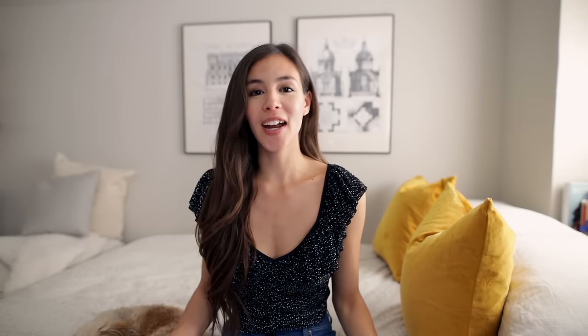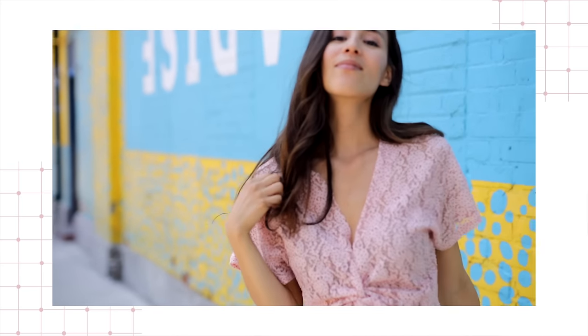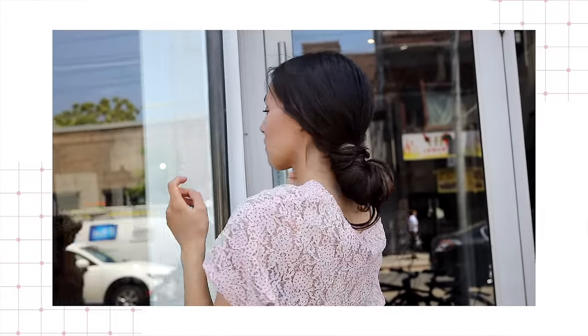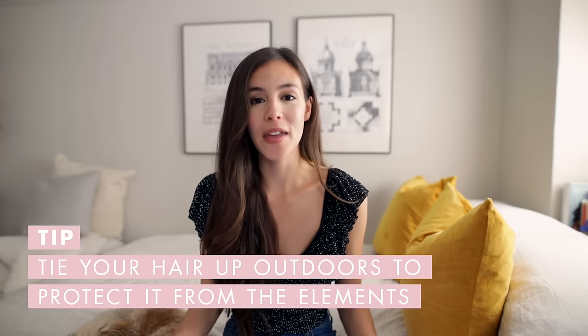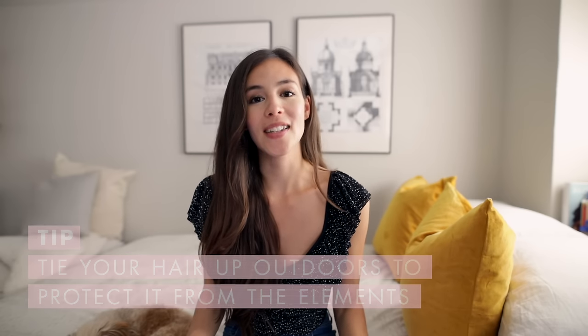One thing I absolutely despise is when I've styled my hair and it looks great inside, and then the second I step outside it turns into a poofy mess and everything falls out of place. So if you're going to an event and need to preserve your hairstyle while getting from place to place, as soon as you step outside wrap your hair up into a low bun, chignon, or cute updo to protect it from the elements, then let it down when you're back inside.